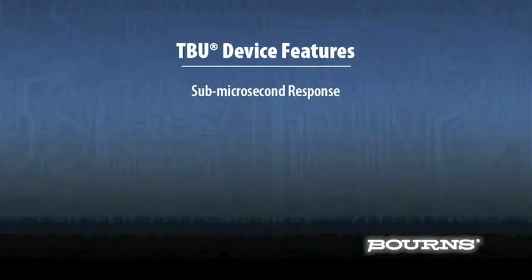As VLSI geometries become smaller and lower operating voltages, it is common that these sensitive ASICs, FPGAs, and low-voltage CMOS ICs will be more and more sensitive to voltage and energy from the transient event, demanding the performance of the TBU.